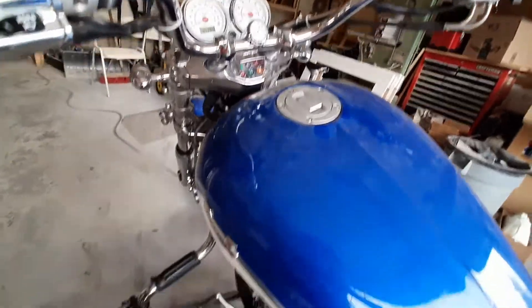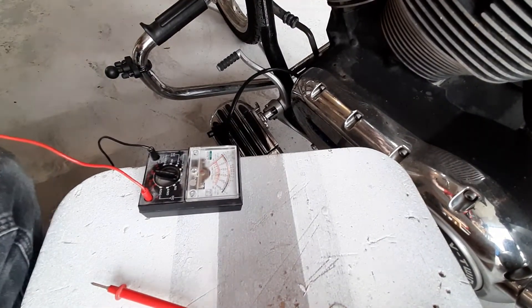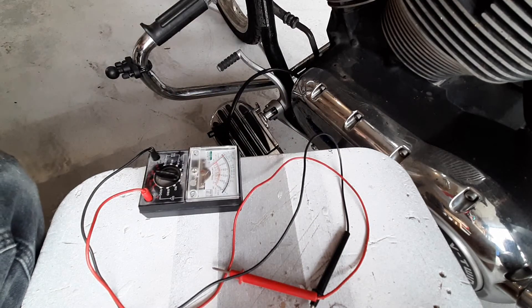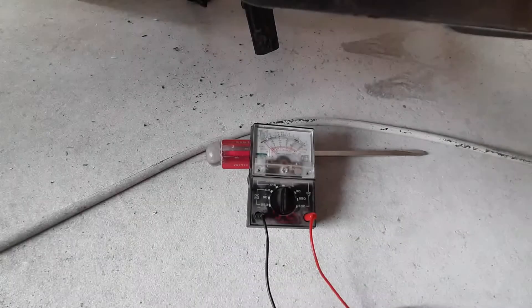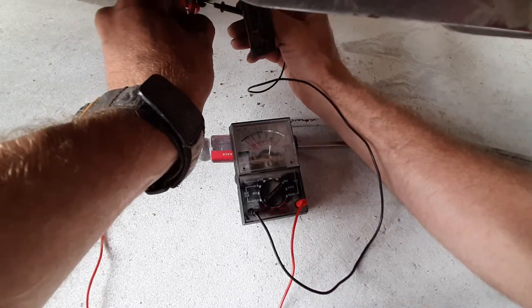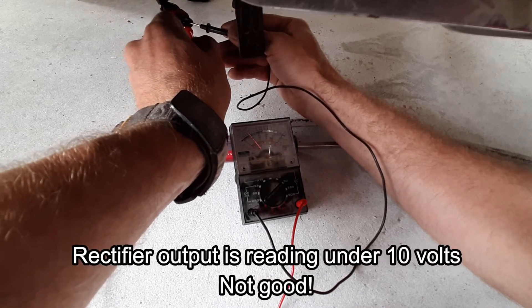Strangely enough, with the stator unplugged the engine light isn't on - the battery has enough charge for the moment. Strange bike. I think we've nailed it down to a rectifier/regulator problem. I'm beginning to wonder if the old stator was actually good - I tested it at the battery, which was probably my mistake and was likely showing a regulator problem. The new stator is in and I'm not tearing it apart. Let's test the rectifier output - I'll need the bike running for that.